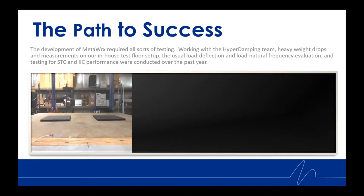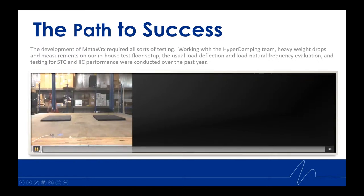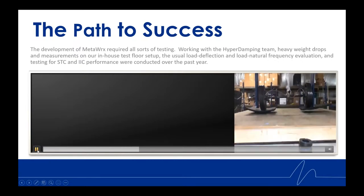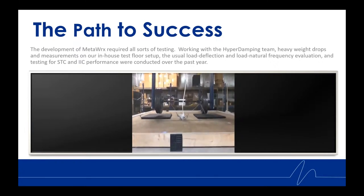What you're going to watch here are weight drops, and there are a couple of things to point out. The sequence will go: to the left, the bare floor buildup with no isolators; to the right, spring isolators; and centrally located, the MetaWorks isolators. If you look at the bare floor buildup, you can see actual dust fly up with significant shock. With the spring isolators, the mats actually fly up off the platform. And with the MetaWorks weight drop, none of the above occurs.